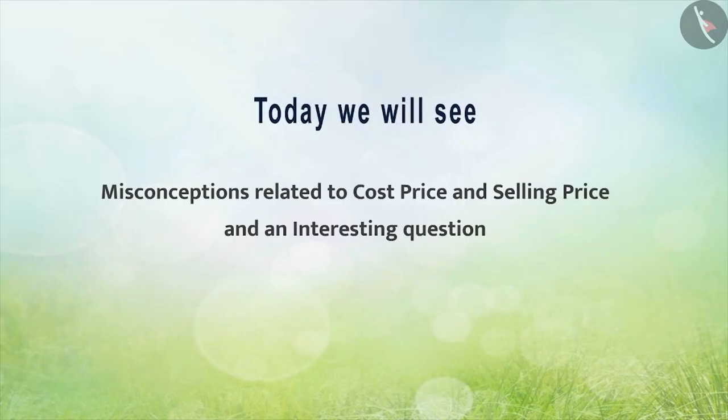Today, we will see misconceptions related to cost price and selling price and an interesting question.